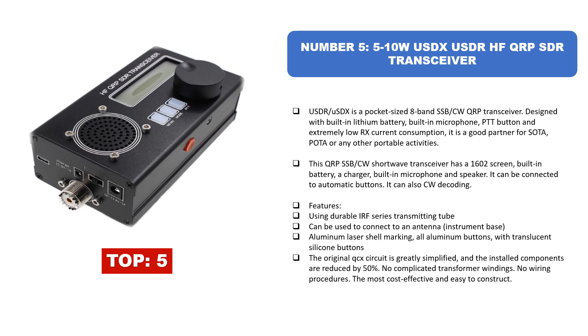Using durable IRF series transmitting tubes, it can connect to an antenna instrument base. The aluminum laser shell marking features all aluminum buttons with translucent silicone buttons. The original QCX circuit is greatly simplified with installed components reduced by 50 percent, no complicated transformer windings, and no wiring procedures — making it the most cost-effective and easy to construct option.